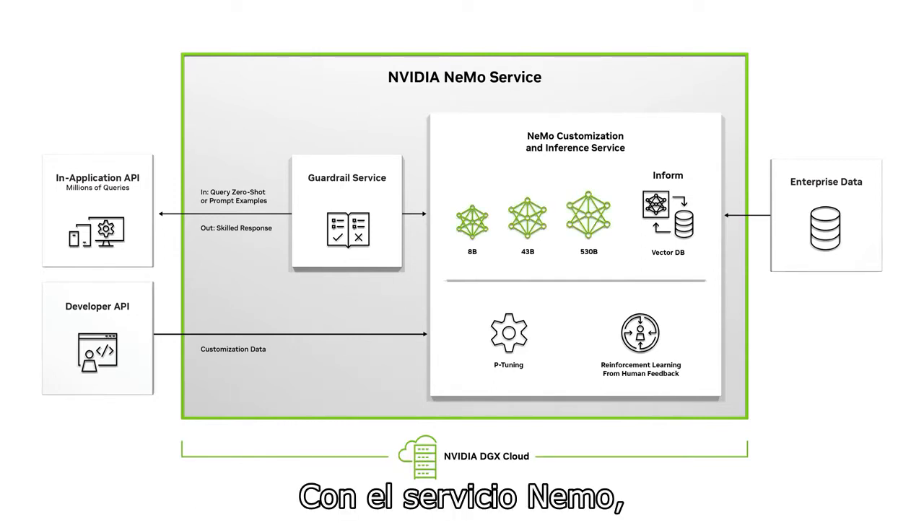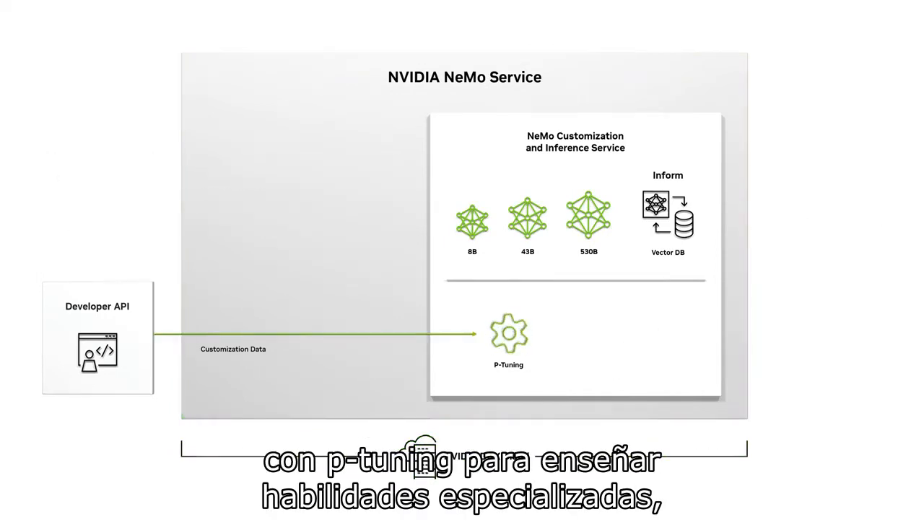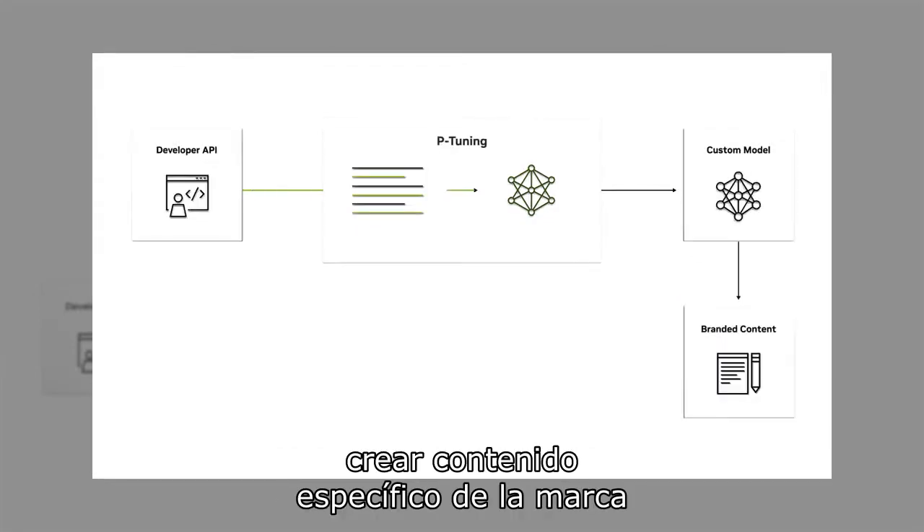With the NEMO service, organizations can easily customize a model with P-Tuning to teach it specialized skills, like summarizing financial documents and creating brand-specific content.